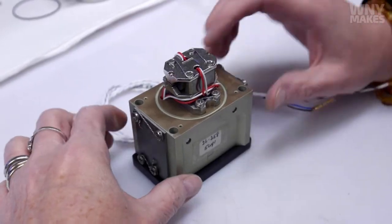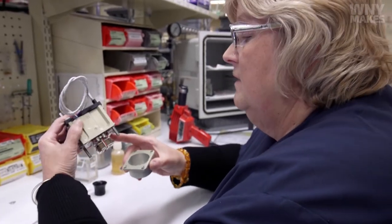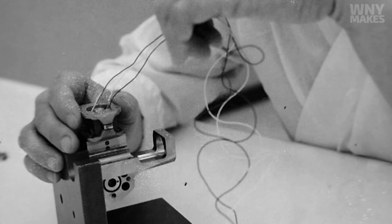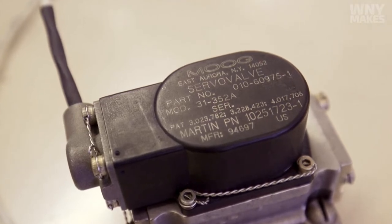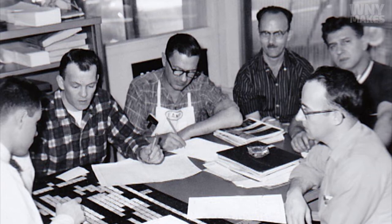The torque motor is the brain of the servo valve. The development of this device, the servo valve, became the heart of very high-performance control systems. This became the basis for the start of the company.